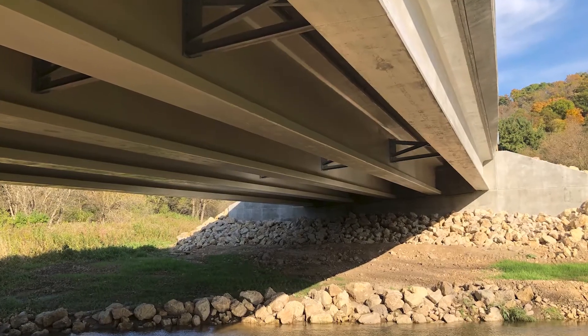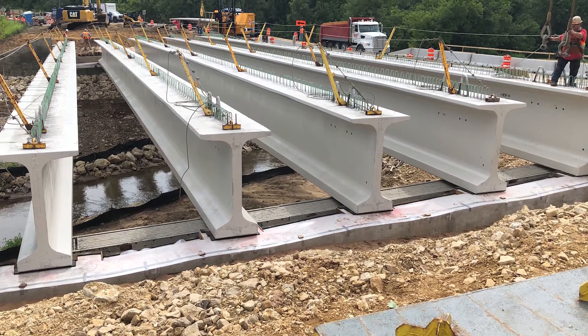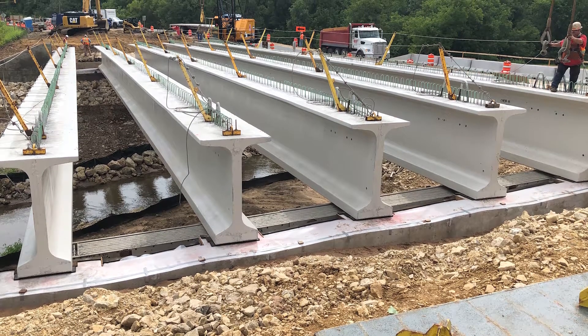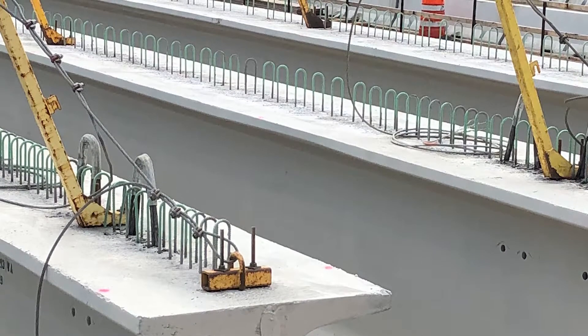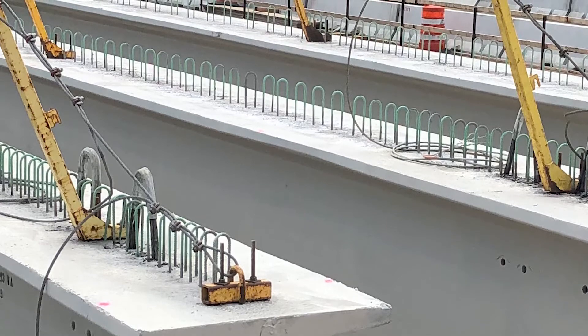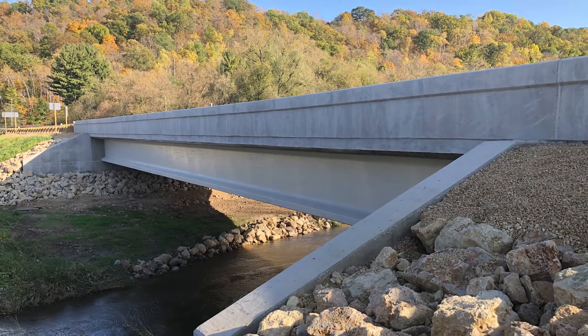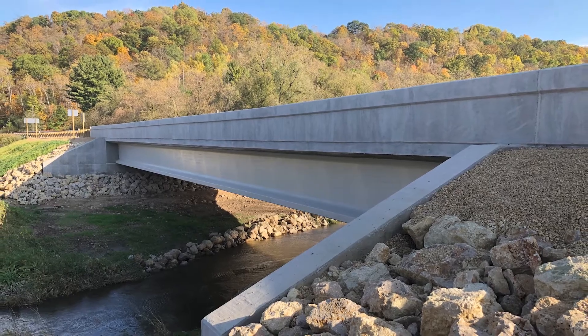The five pre-stressed concrete bridge girders manufactured at County Materials' Roberts, Wisconsin climate-controlled production facility were installed from the temporary bridge. During the manufacturing process, rebar loops were embedded into the girders to ease on-site installation challenges. The reconstructed bridge opened for traffic one short month after girders were delivered and installed.